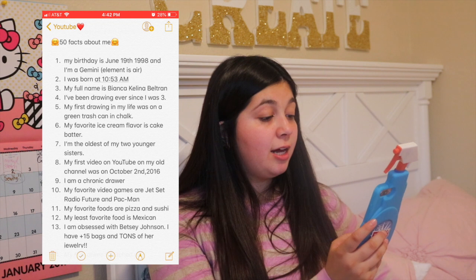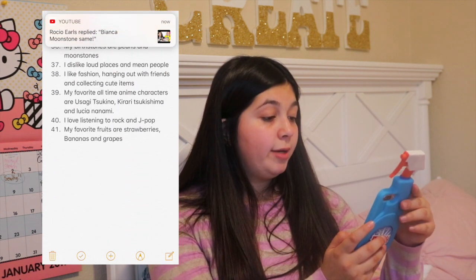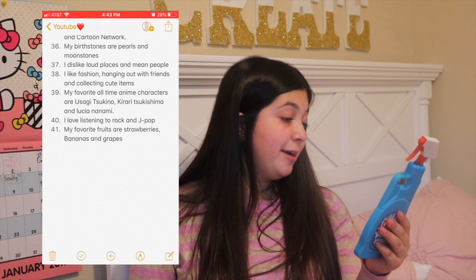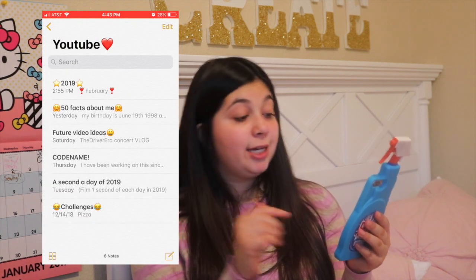This is an upcoming video called 50 Facts About Me. I'm at Fact 41, which is my favorite fruits are strawberries, bananas, and grapes. So look forward to that — it will hopefully come out next week.